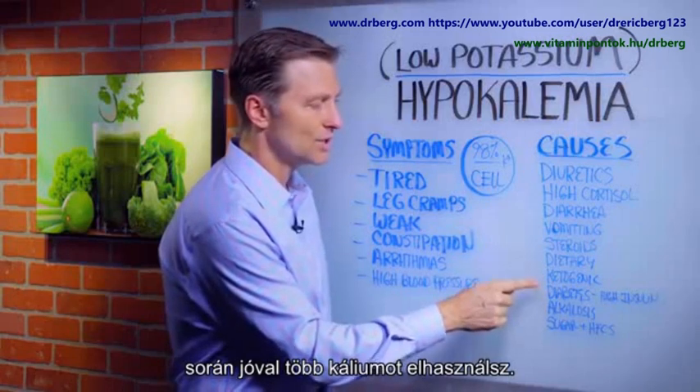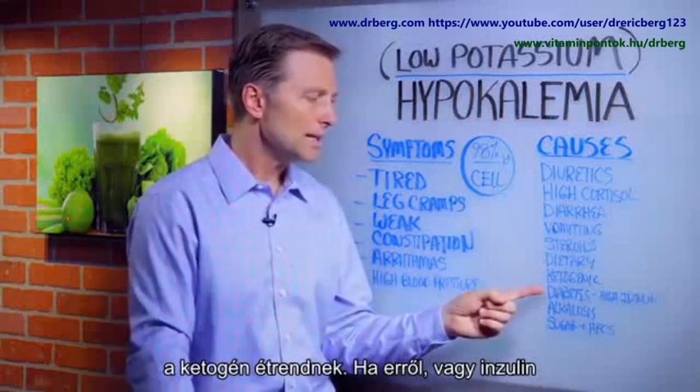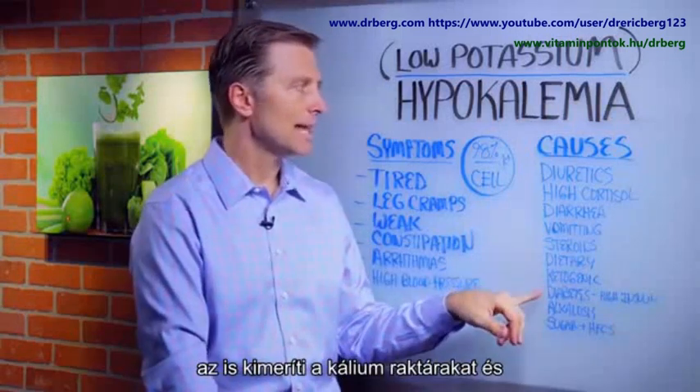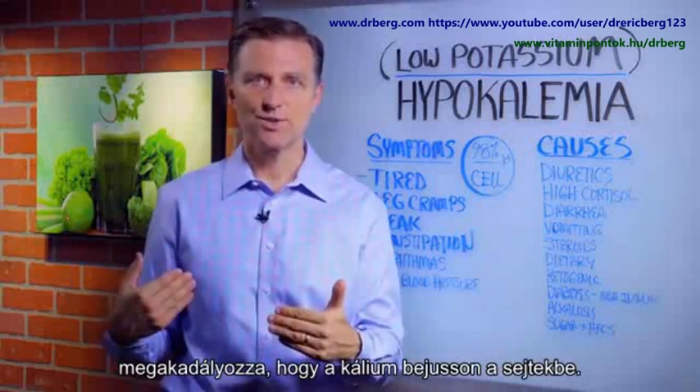Diabetes — this would be like the opposite of the ketogenic diet. When you have diabetes or pre-diabetes, like insulin resistance, you have high insulin. That's going to deplete potassium too and block potassium from going inside your cells.